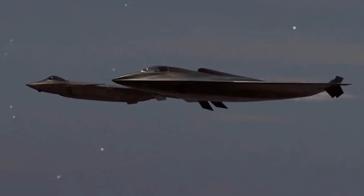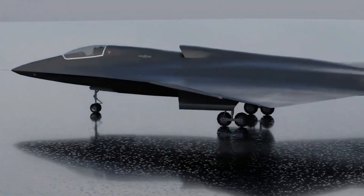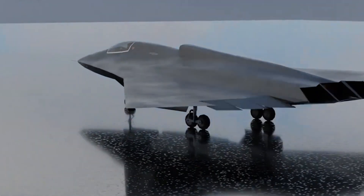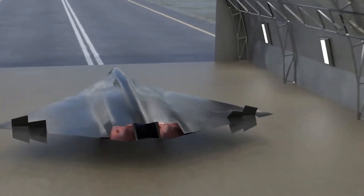So how do these two aircraft stack up? What are their strengths and weaknesses? And more importantly, could the J-36 signal a shift in global air superiority? Let's dive into the details.